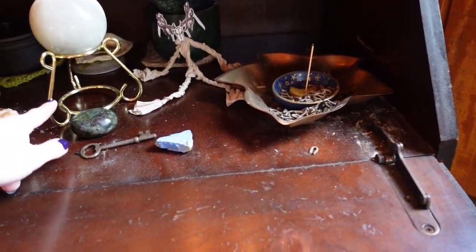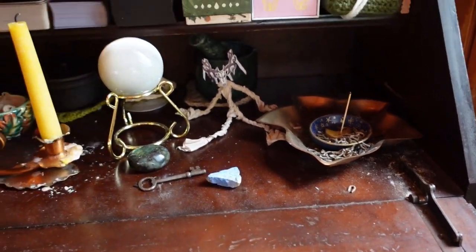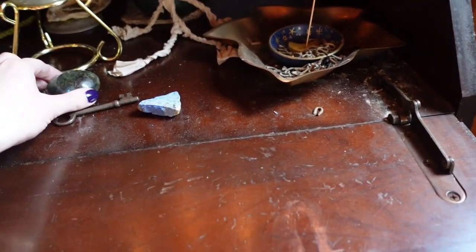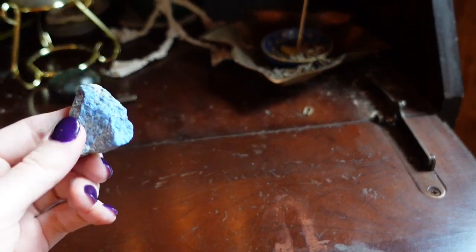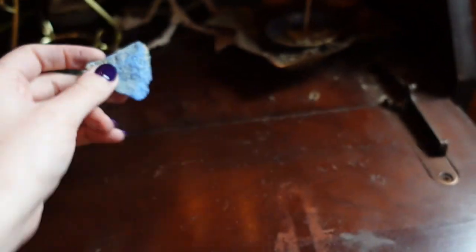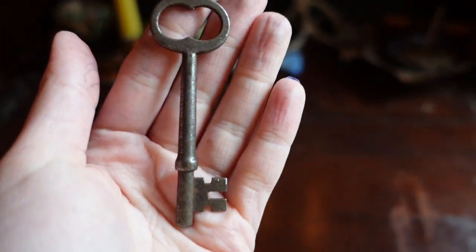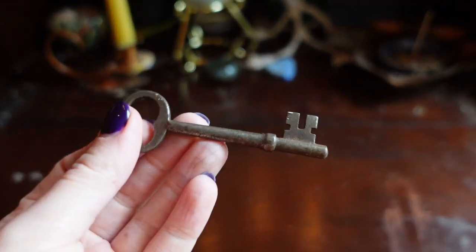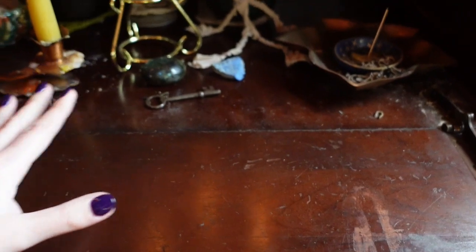I've got a little selenite crystal ball that I really love. I like keeping this here because selenite is such a cleansing stone — it kind of feels like it is keeping this space energetically cleansed without me having to do anything about it. This is actually a candle holder that I took the candle off of because it just fit perfectly. I've got some labradorite, a piece of raw lapis, and a little iron key that I got from the antique store next to the library — I love old keys.